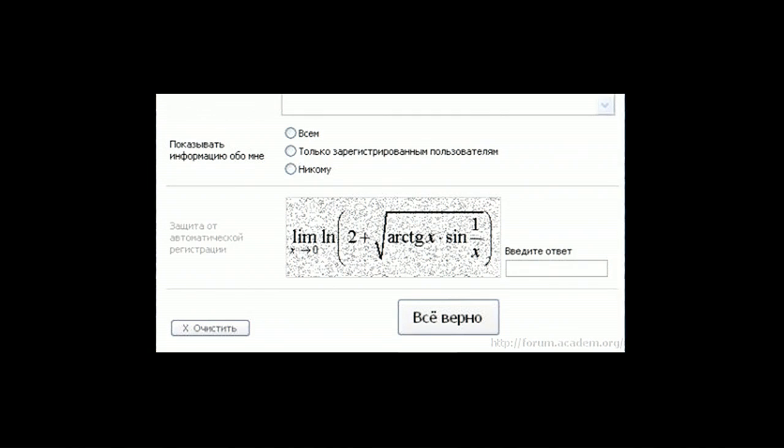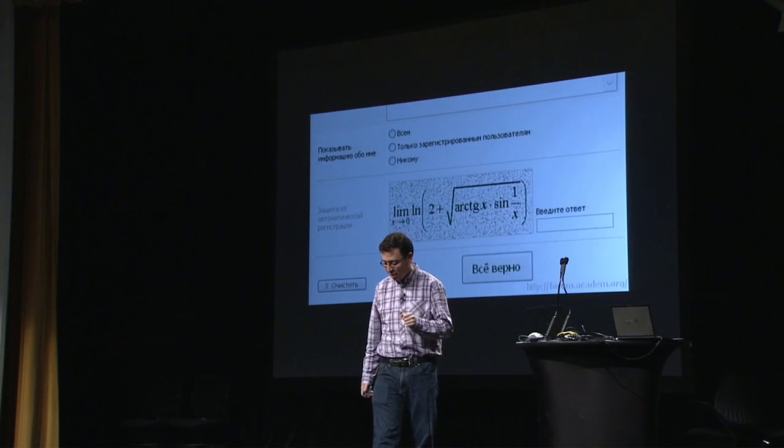This actually happens to be a pretty bad CAPTCHA. Computers can actually solve a limit. But it's funny to see that they think anybody could just solve a limit. So this is the Russian CAPTCHA: you have to solve a limit.